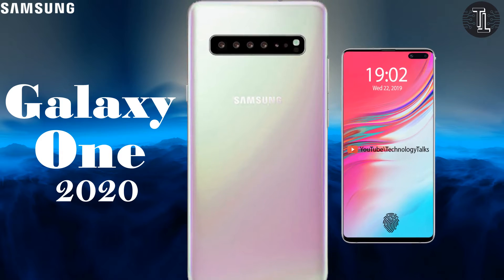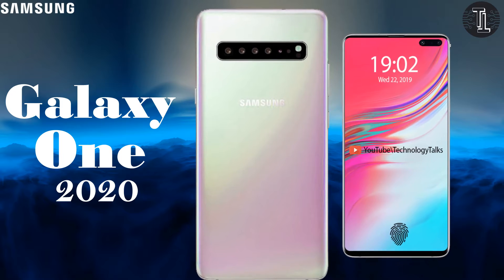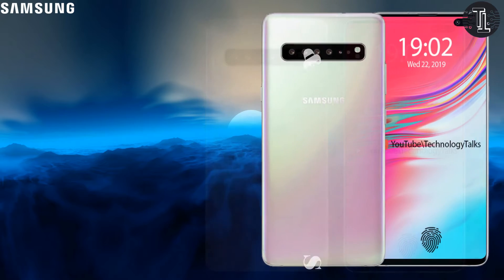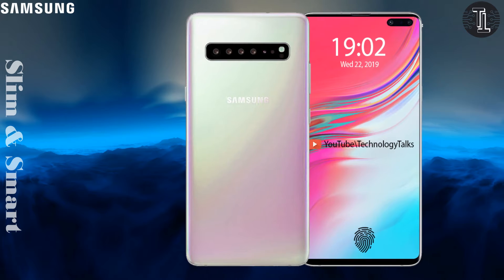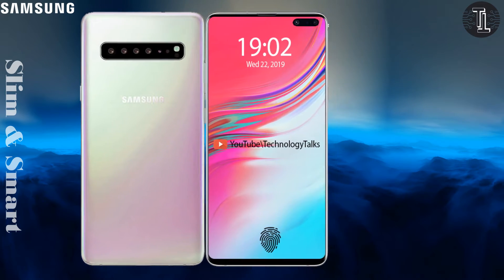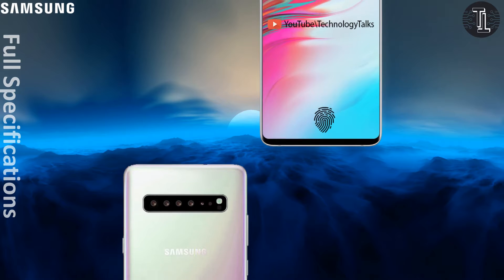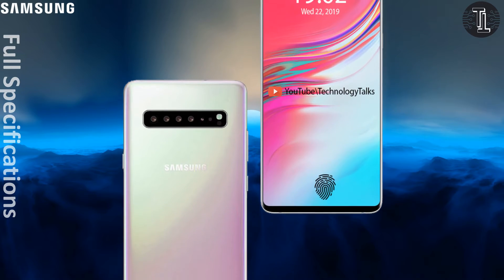Hello guys, welcome to my channel Technology Talks. Today we came up with a contextual video of Samsung Galaxy 1. The Samsung Galaxy 1 is currently Samsung's top-of-the-line 1 series model. Since Samsung is one of the most prominent smartphone makers and its flagship phones are often seen as direct alternatives to many famous companies, the direct comparisons are inevitable. The Samsung Galaxy 1 has just been announced and they are ready to launch it. Let's talk about its features and specifications.